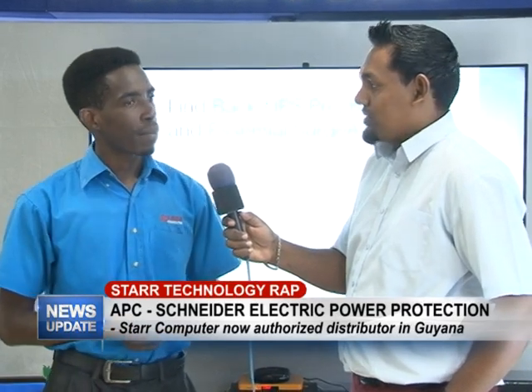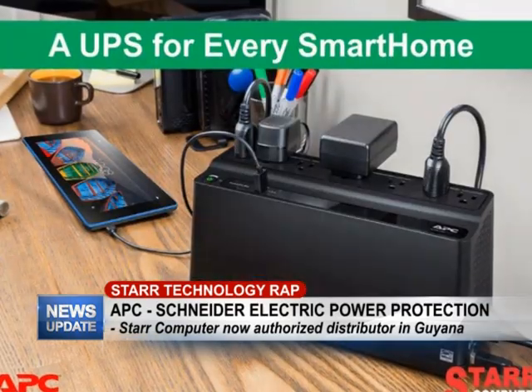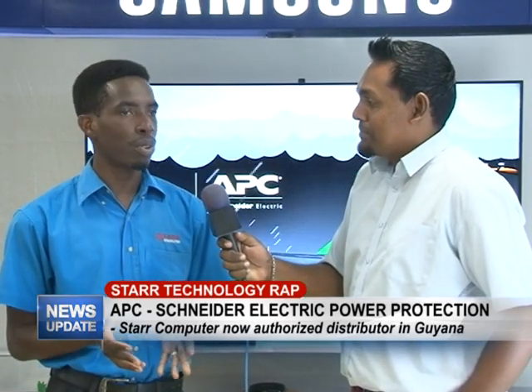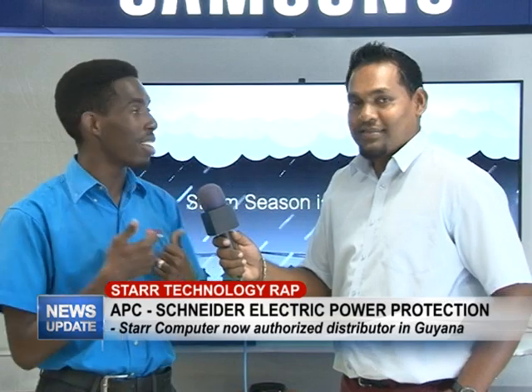Is it the frequent power outages that prompted Star to promote this UPS battery? It's not just that — it's something that's important in the corporate world and in businesses generally. You need to have productivity, and that's what APC gives you — it makes sure you're still productive and can continue working. But since you're asking so many questions, just take a look at this video and you can learn some more.